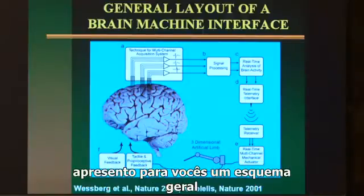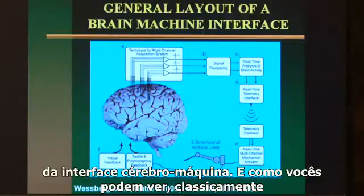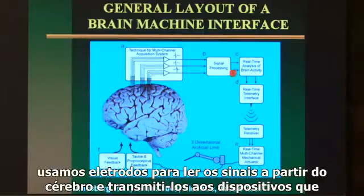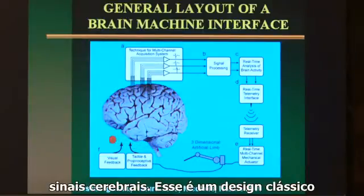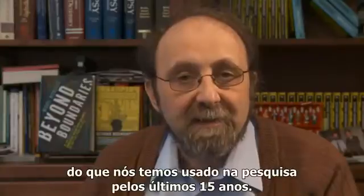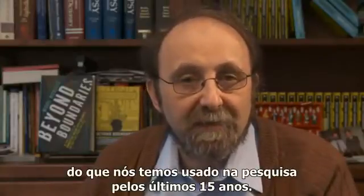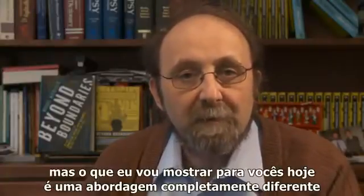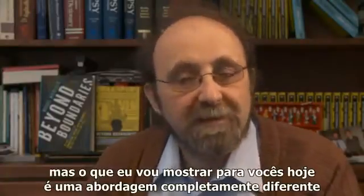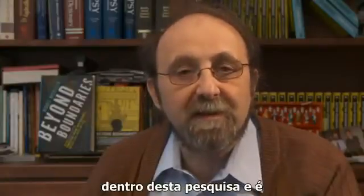In this first slide, I present the general scheme of a brain-machine interface. Classically, we use electrodes to read signals from the brain and transmit to devices — robots, virtual avatars, or electronic gizmos that can be controlled directly by these brain signals. This is the classical design of how we have been doing this research for the last 15 years, research that was pioneered here at the Center for Neuroengineering at Duke University. But what I'm going to show today is a completely different approach.